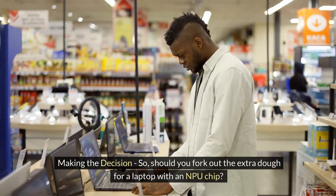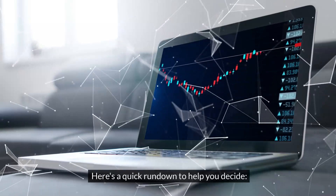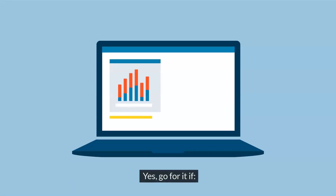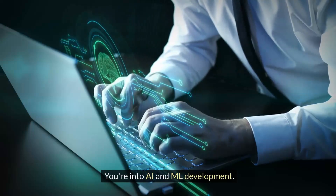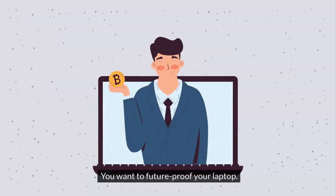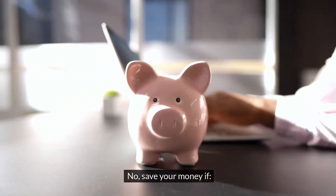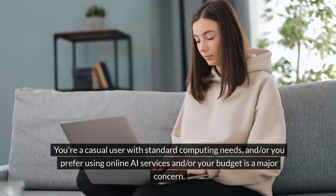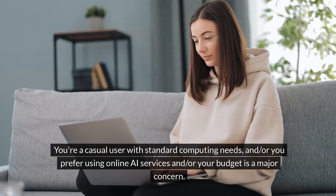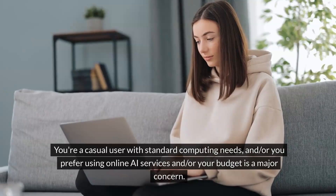Making the decision — should you fork out the extra dough for a laptop with an NPU chip? Here's a quick rundown: Yes, go for it if you're into AI and machine learning development, you use AI-heavy applications regularly, or you want to future-proof your laptop. No, save your money if you're a casual user with standard computing needs, you prefer using online AI services, or your budget is a major concern.